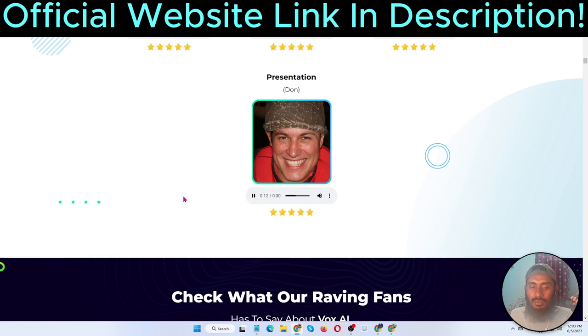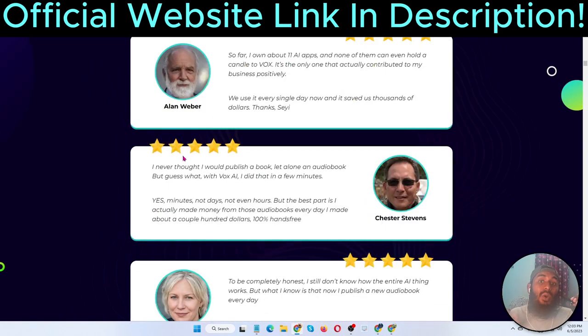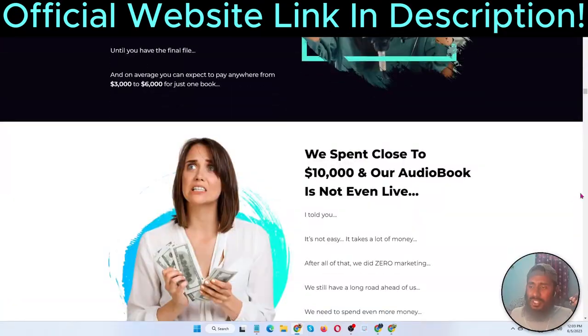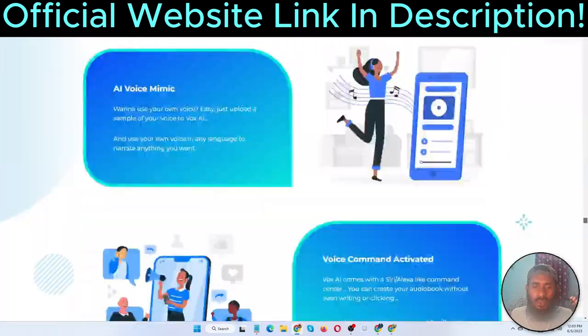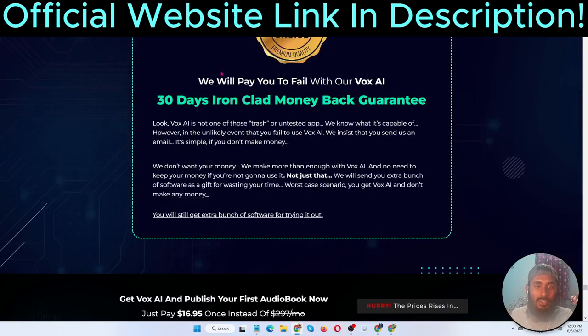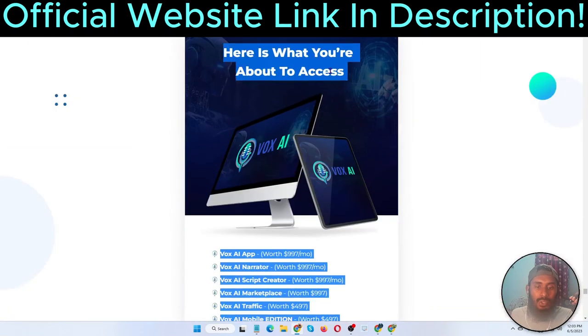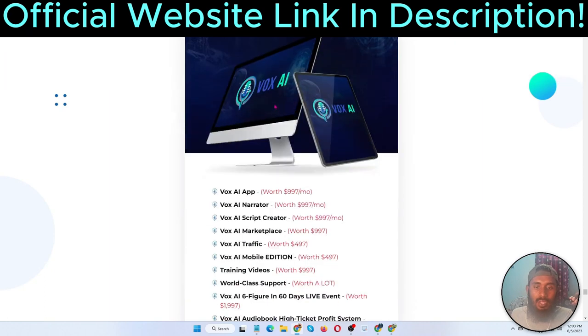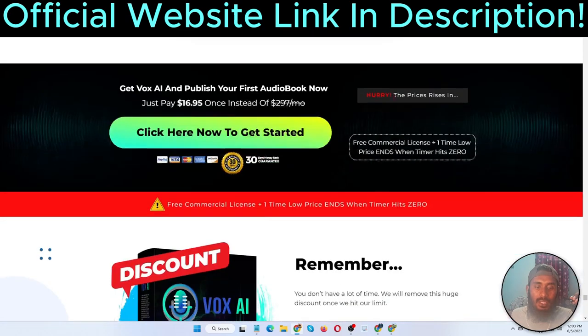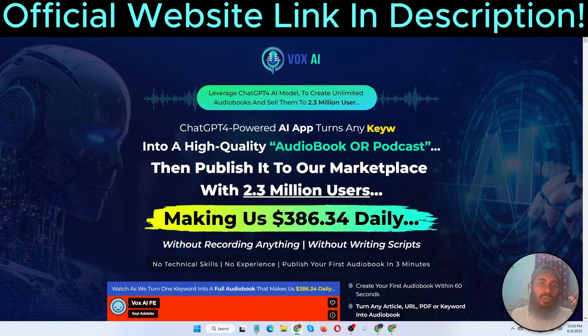The audio presentation is 100% realistic. You can see examples like explainer videos and financial planner podcasts — the sound and presentation feel completely human. The software also includes a 30-day ironclad money-back guarantee. The total value shown is $15,000, but today you can grab it for $16.95. Link is in my video description below — now let's jump into the full demo.